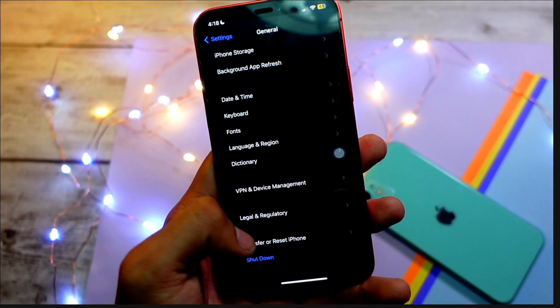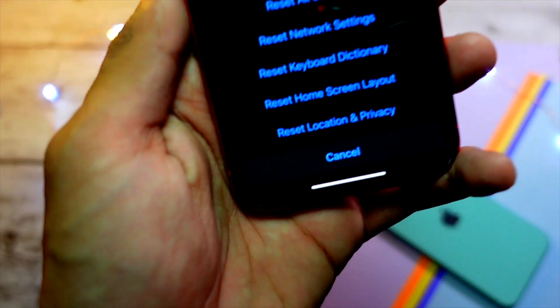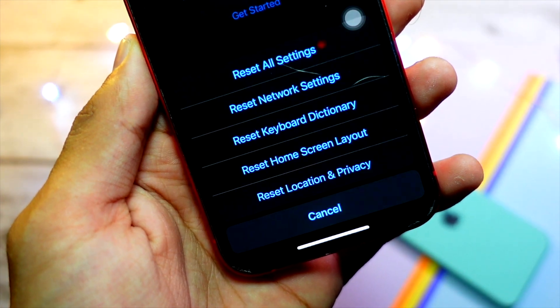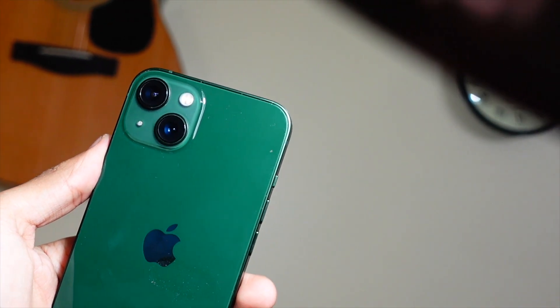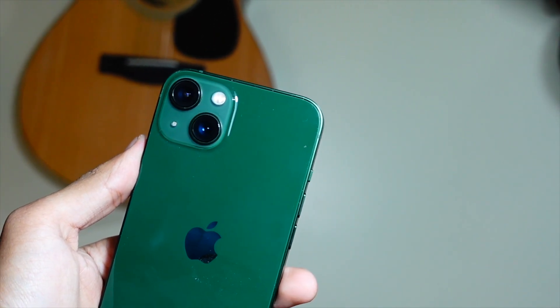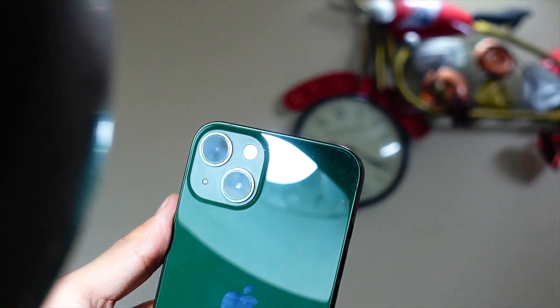iOS 17 has a lot of bugs and it is really frustrating how many bugs we have to tackle in order to get the benefits of new features. There are lots of new features and changes, and I love them — I also love the new features of iOS 17 and just can't go back to iOS 16. One of the biggest features is StandBy mode, which is really really cool, and I just can't downgrade my device to iOS 16.5.